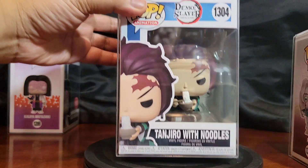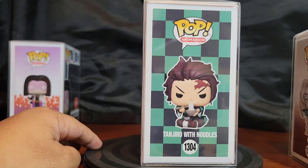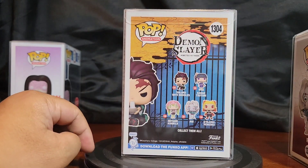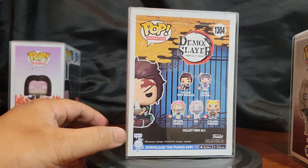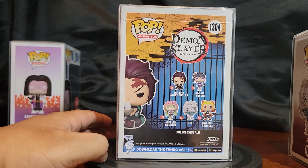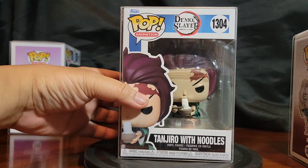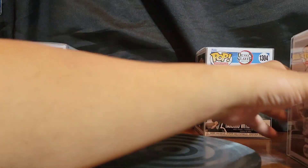Next up, Tanjiro with Noodles — eating his ramen. I have a feeling they're just going to give all of the characters food or something one day. They're just all going to be eating. We had Tanjiro with noodles, ramen.